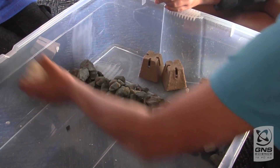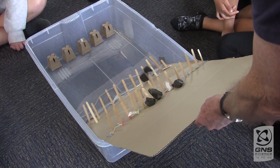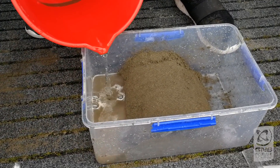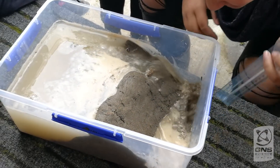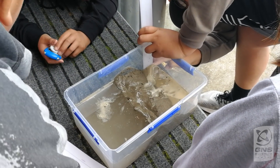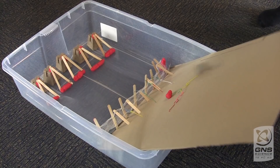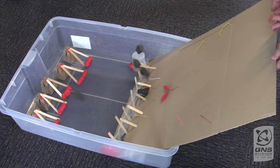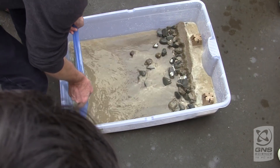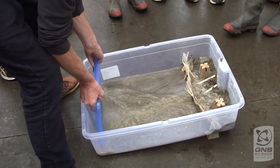We set up situations where the students have to design and build a structure to protect the coastline, or to protect an area from rockfall, or to test material in the creation of a stock bank beside a river. With these models we provide limited materials for the students — they can only select a certain amount, so that makes all the models different. Then together when we review and test the models, everybody can learn about the shortcomings or the benefits of certain approaches.